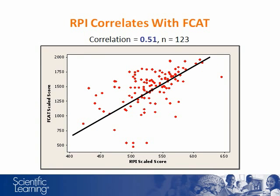It turns out RPI does align well with state reading assessments. Here's an example from Florida. The Florida Comprehensive Assessment Test, or FCAT, has a developmental scale score which spans all grade levels. RPI correlates positively with this FCAT score. This chart shows the correlation as .51. Notice how well the best fit line fits the data. Of course it's not perfect, but .51 is a pretty strong correlation and it suggests that RPI measures the same kinds of reading skills that the FCAT measures.